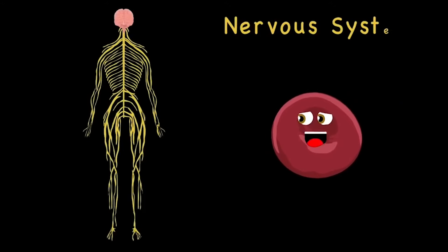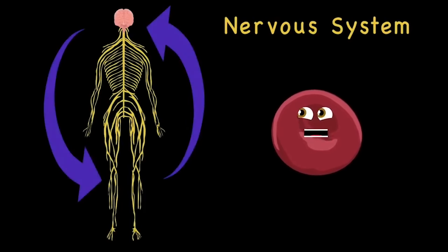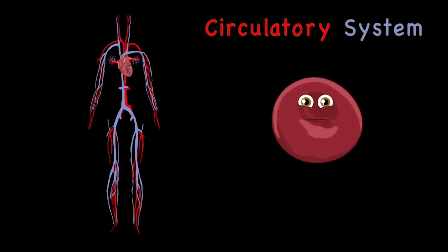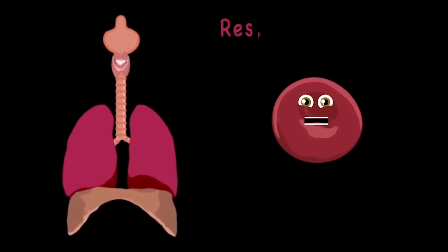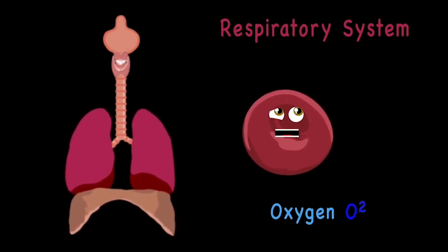There's the nervous system — it has an important job too. It sends signals from into the brain for all that you do. The circulatory system is where all your blood flows — it carries oxygen and nutrients to where it should go. The respiratory system is what you use to breathe — it carries oxygen to all the cells that your body needs.